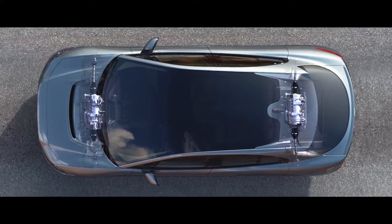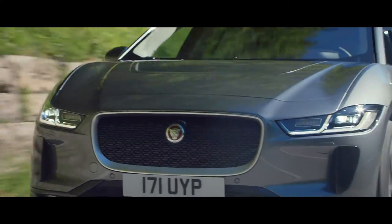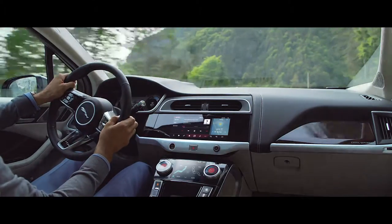We had the opportunity to change the fundamental proportions of an SUV. The result is a very cab-forward design with an airy and spacious interior.